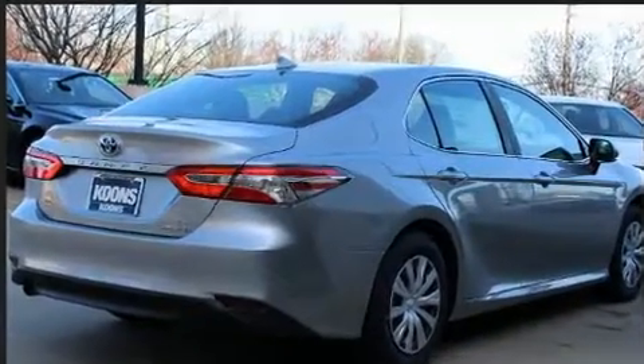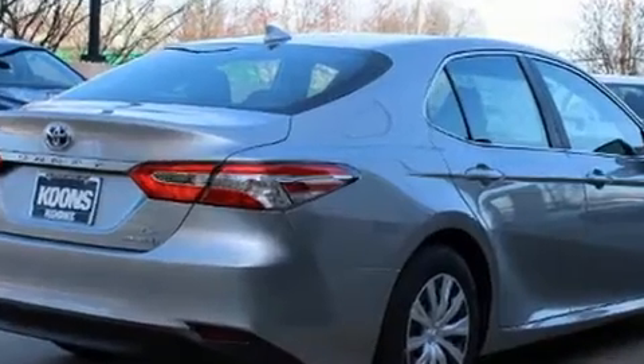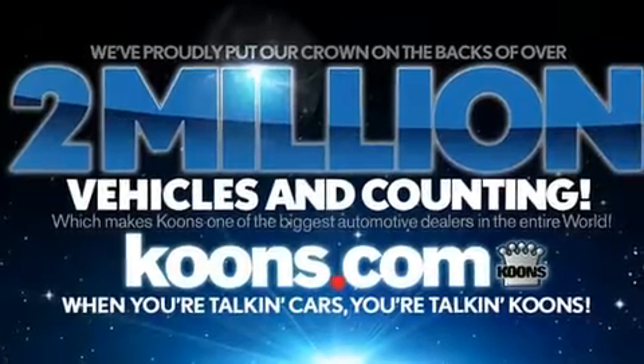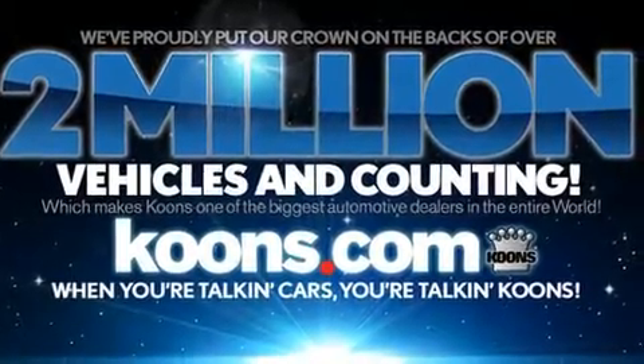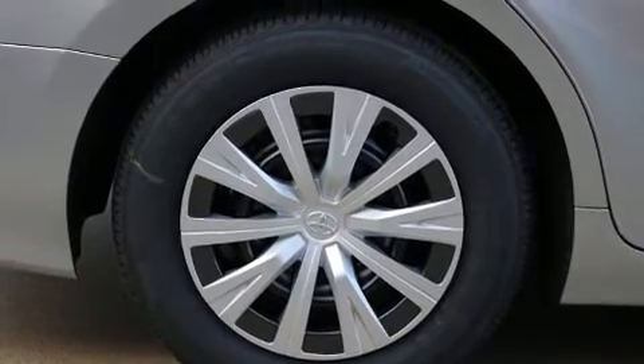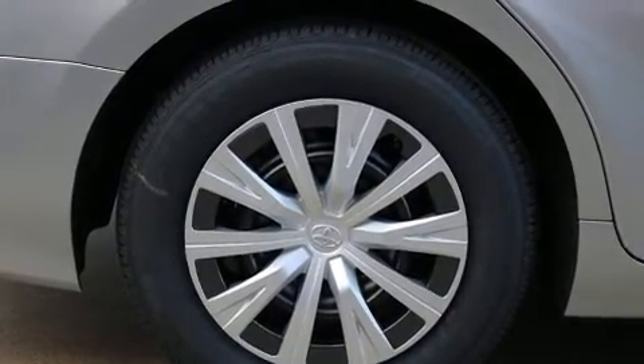Toyota prioritized practicality, efficiency, and style by including a built-in garage door transmitter, a trip computer, front dual-zone air conditioning, and cruise control. For drivers who enjoy the natural environment, a power moonroof allows an infusion of fresh air.